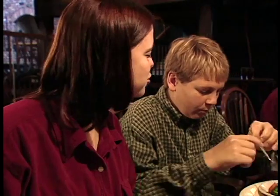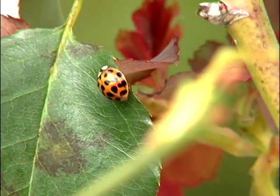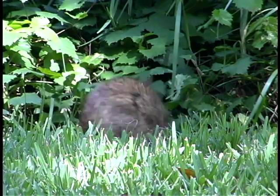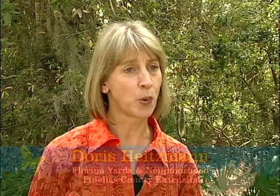It's fun to entertain visitors in your home, but what about on the outside? Friendly visitors like butterflies, birds, and beneficial insects will enjoy your landscape if you provide food, water, and cover. You can bring your yard to life for wildlife by practicing a few simple tips. Plant vines, shrubs, and trees that provide food, shelter, and cover for birds, butterflies, and other wildlife.